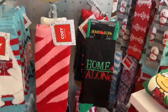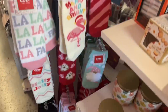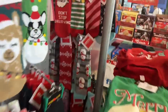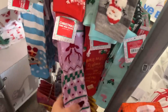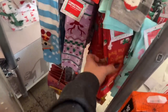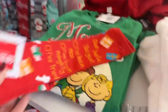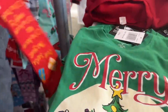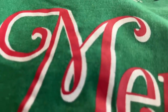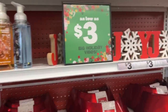Look — they have Home Alone socks! Those are five dollars for two pairs. They have 'Don't Stop Believing,' the snowman, and look at this one: 'Dear Santa, this year I've been nice, I've been naughty, I've tried.' That's cute! The two-dollar cozy sock varieties are great too.